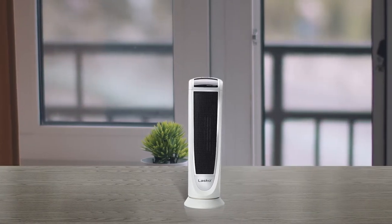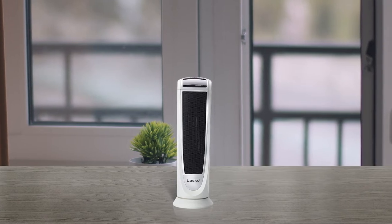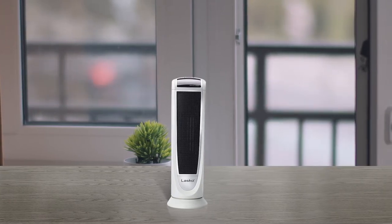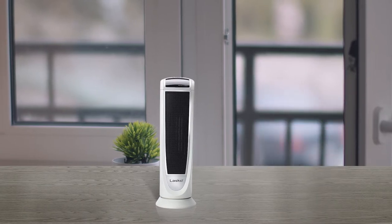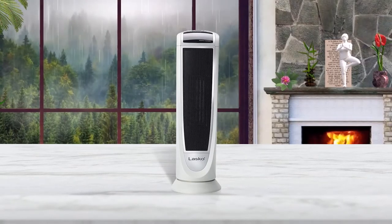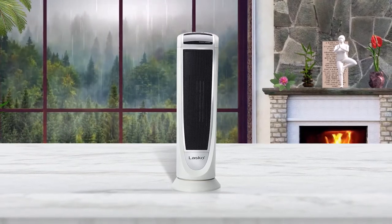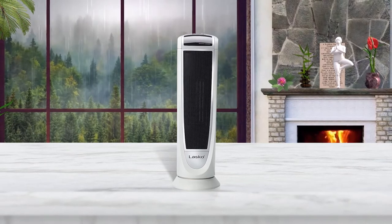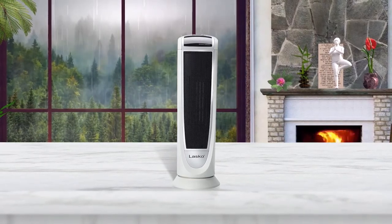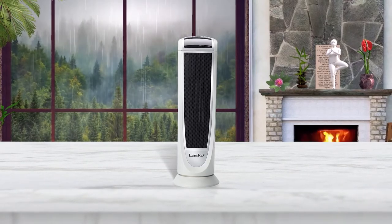This heater has built-in safety features such as automatic overheat protection, which optimizes the operating temperature to prevent overheating. Additionally, the cool-to-the-touch exterior is perfectly safe for households with kids and pets. The Lasko digital ceramic tower heater is ETL listed, meaning the appliance fulfills North American safety standards.